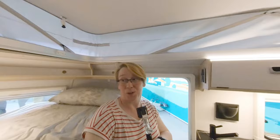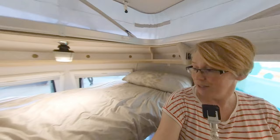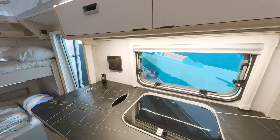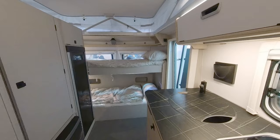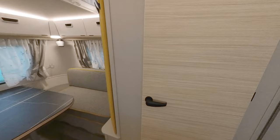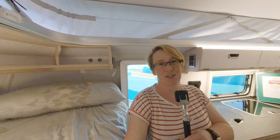Thanks so much to Claire for the wonderful introduction to this van. It's really exciting that you can now get an Eriba touring in a proper family setup without having to set up a separate bunk - these bunks look really spacious. A big thanks to Claire from Cool Classics for doing the tour - this isn't a sponsored video, she kindly agreed as an expert. There are Eriba dealerships all over the UK. Thanks for watching - thumbs up, hit subscribe if you're not already, and see you in the next one.